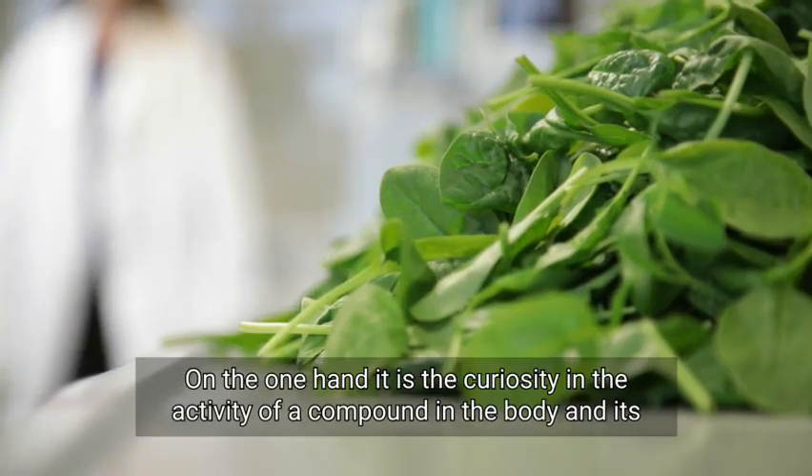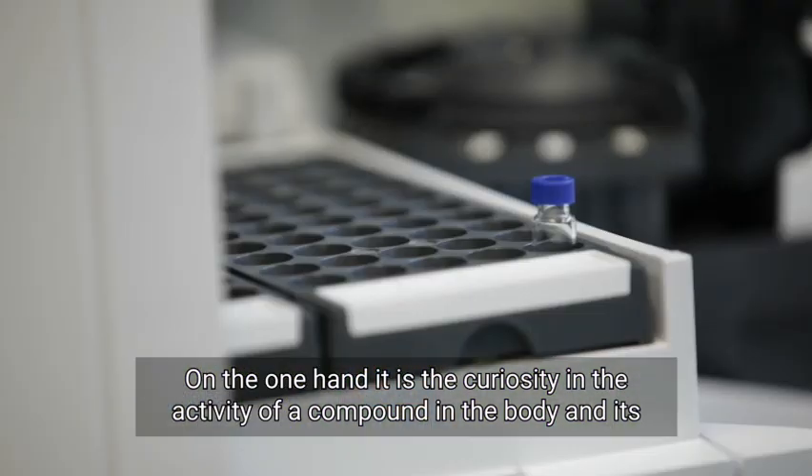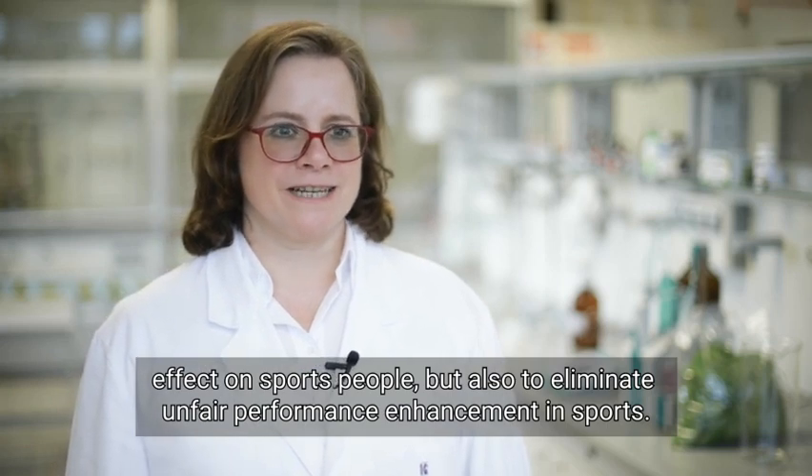On the one hand, it's the curiosity in the activity of a compound in the body and its effect on sports people, but also to eliminate unfair performance enhancement in sports.